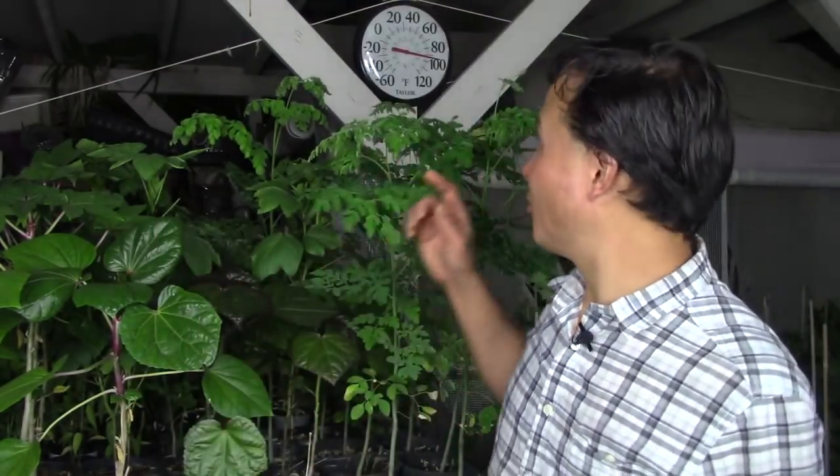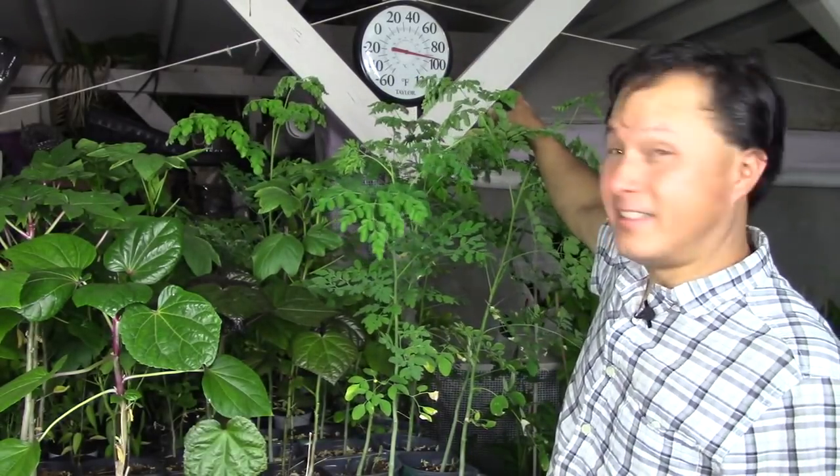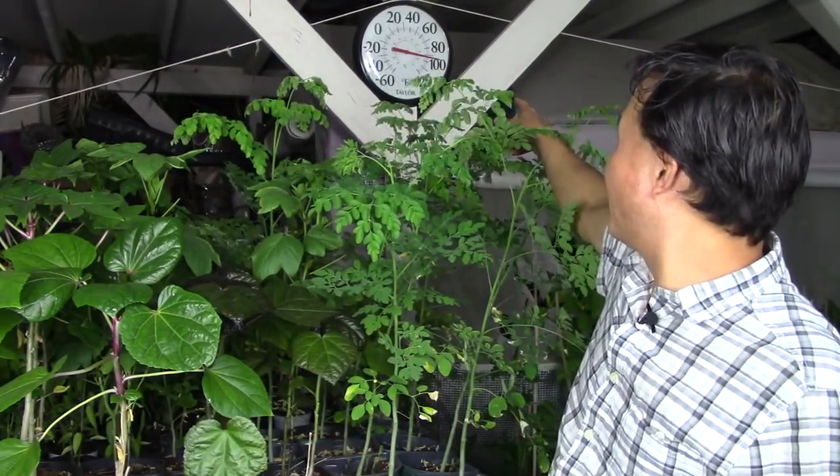This is John Kohler with growingyourgreens.com. Today we have another exciting episode and I'm here in my backyard shooting a video at 10 o'clock at night. I wanted to show you guys the thermometer behind me — it's still maybe 92, 94 degrees. We've been having some killer days here in excess of 110 degrees lately.